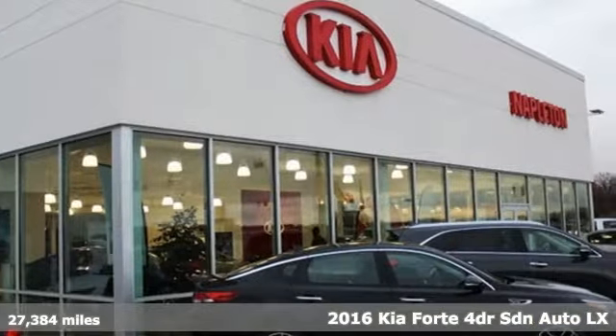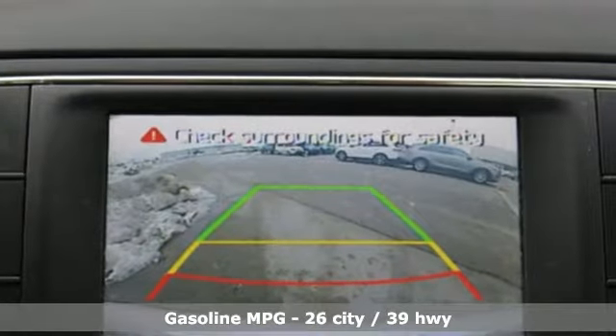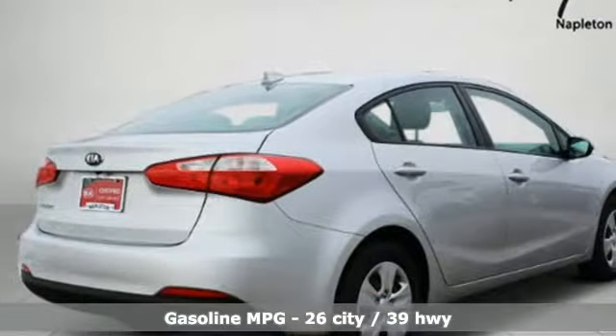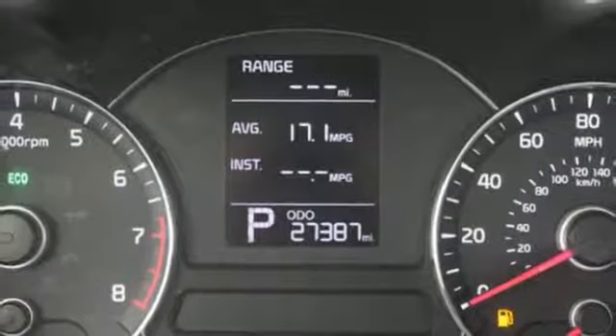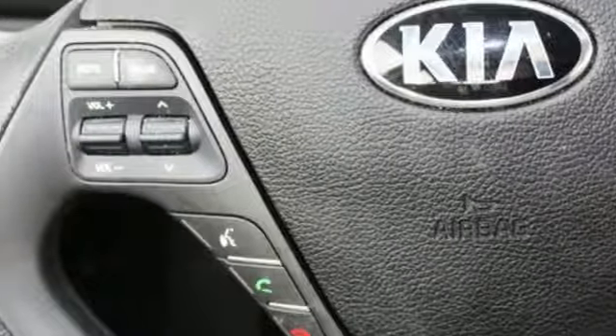A great vehicle is comprised of great features, like these: external memory control, power heated mirrors, manual tilting steering column, wireless phone connectivity, manual telescoping steering column, automatic transmission, gas pressurized shocks, and inline four-cylinder engine.